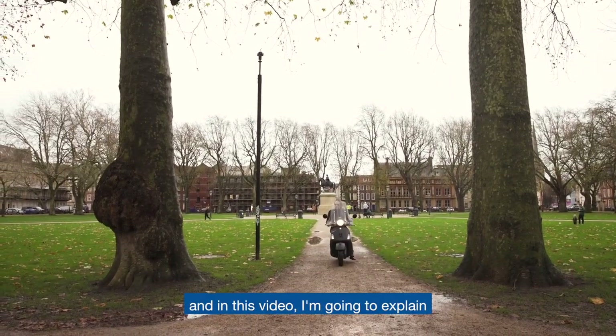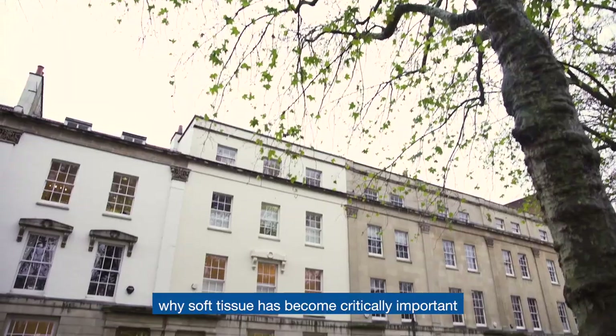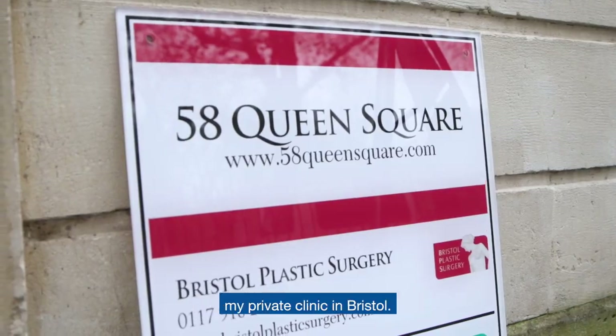Ciao, I'm Alfonso Rao and in this video I'm going to explain why soft tissue has become critically important in the field of implantology. This is Queen Square Dental Clinic, my private clinic in Bristol.